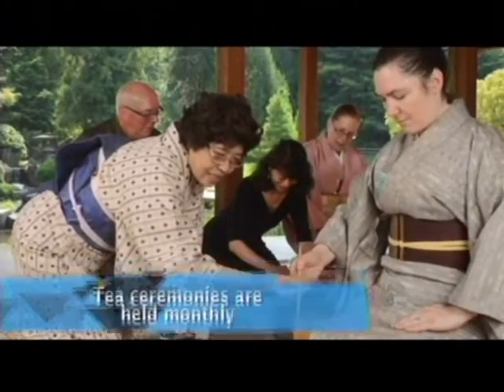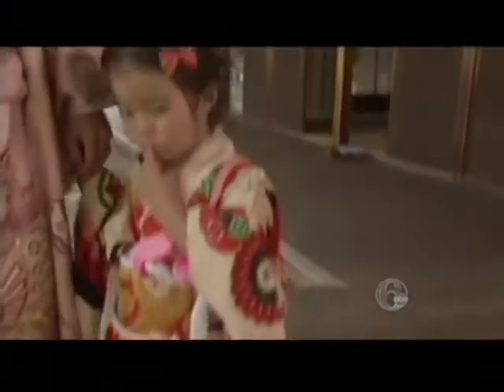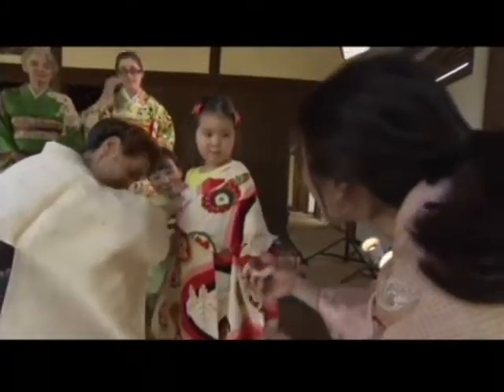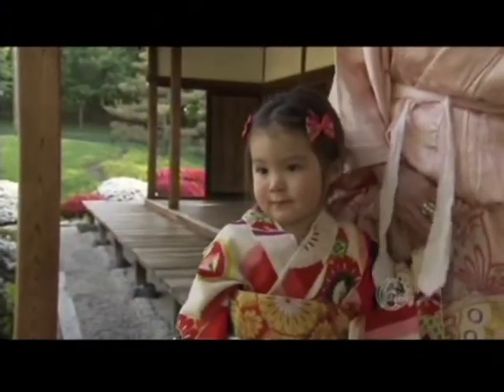Tea ceremony, flower arrangement — it all comes together with kimono. It's inseparable in that sense. Kimono classes allow women and young girls to discover the centuries-old tradition. This is a kimono — a special Japanese dress. It's another way to understand the kimono culture outside of Japan.